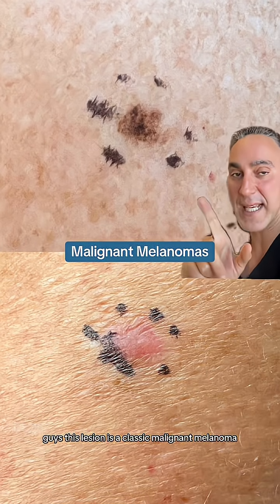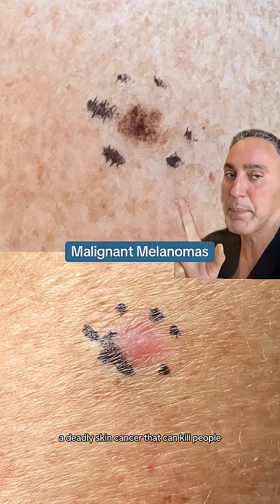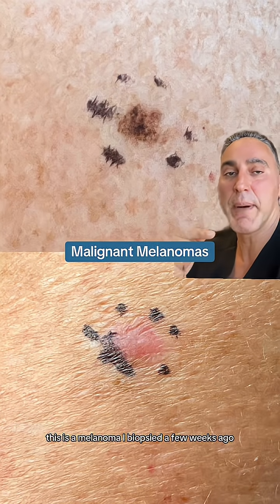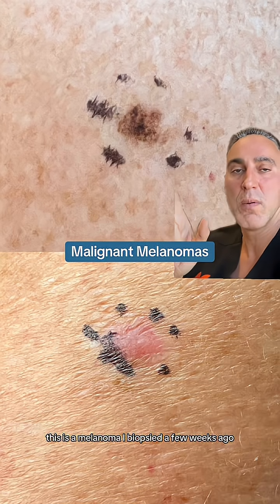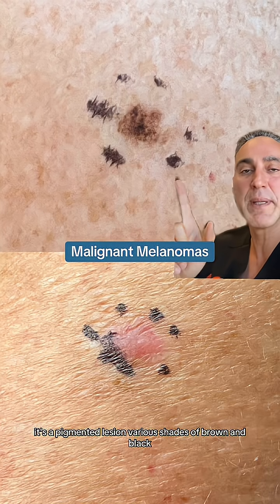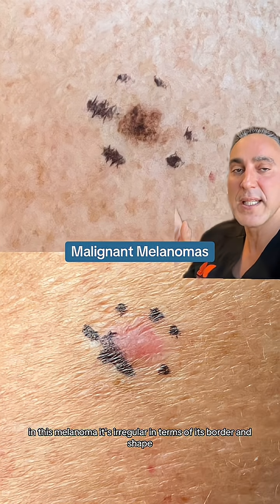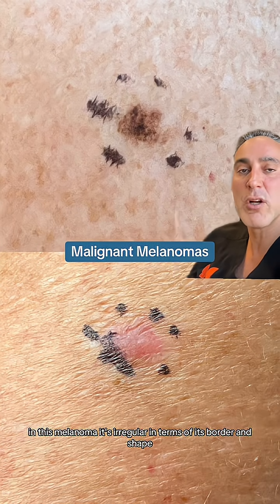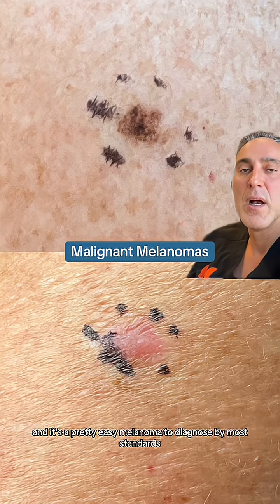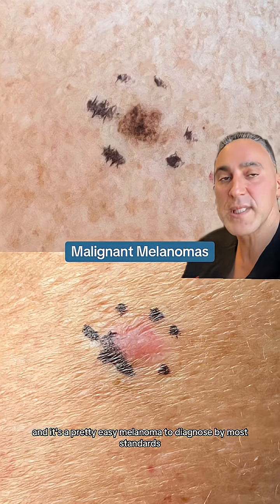This lesion is a classic malignant melanoma, a deadly skin cancer that can kill people. This is a melanoma I biopsied a few weeks ago. As you can see, the distinguishing features are it's a pigmented lesion — various shades of brown and black. It's irregular in terms of its border and shape, and it's a pretty easy melanoma to diagnose by most standards.